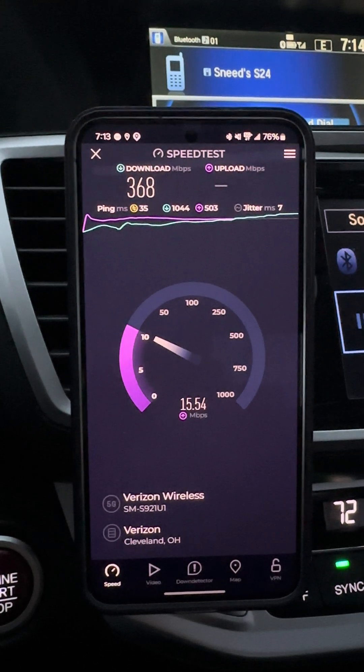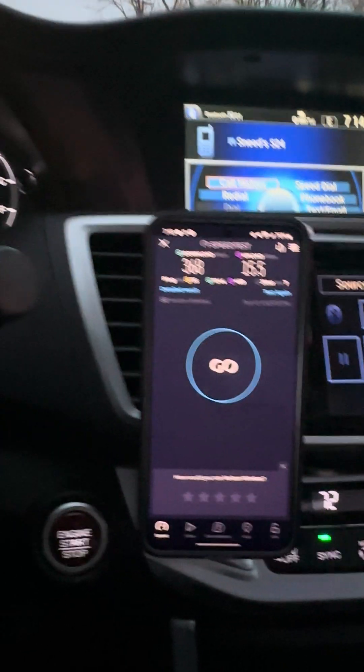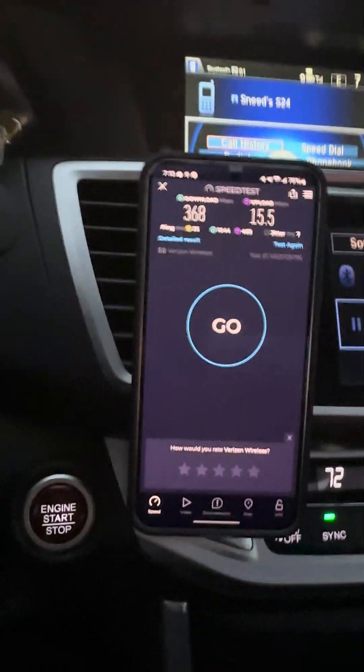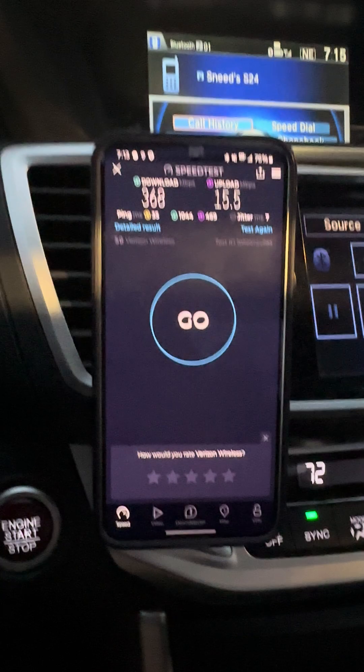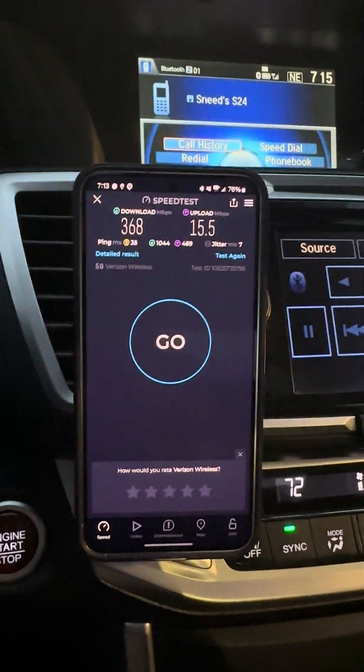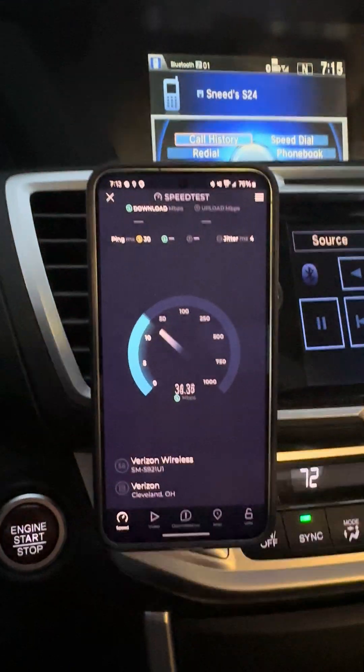This is a connection with standalone 5G, which means no LTE — strictly 5G. The default setting on standalone 5G here in the Cleveland market puts you on 10 megahertz of n5 and 100 megahertz of n77, so it's a two-carrier aggregation setup.